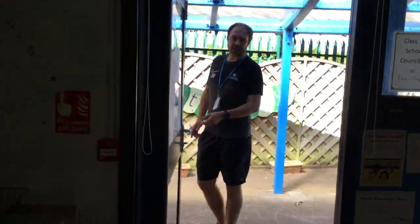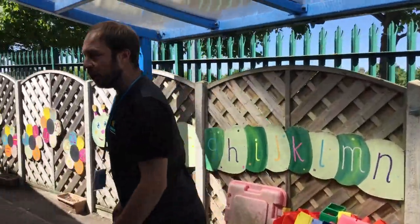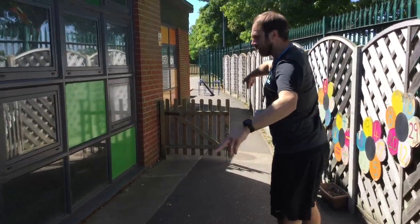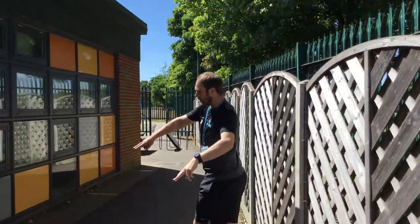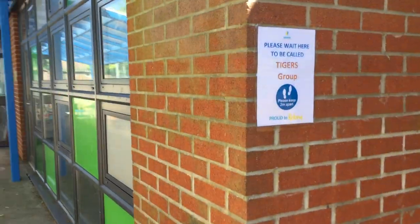So this is the tigers room. If you're collecting or dropping off for tigers, you'll drop them off at this wooden fence here and they can walk through into the classroom. And again you'll notice we've got some two-metre taping, and there's a sign there just to remind you where your group is on the wall.